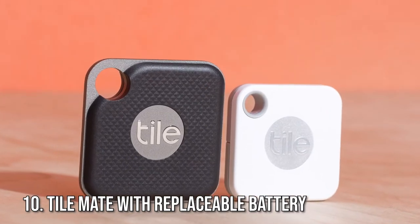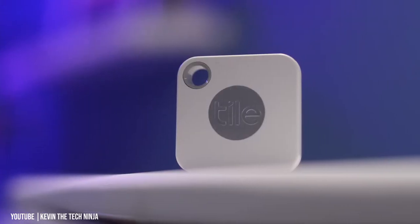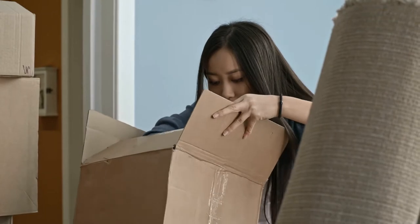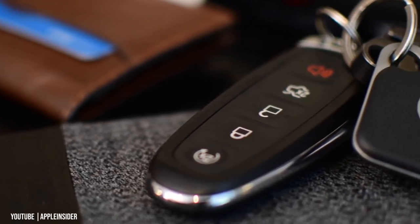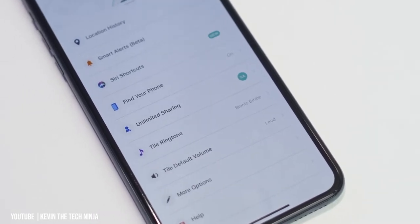Number 10: TileMate with replaceable battery. Especially for the slightly scatterbrained — where is your phone right now? Your keys? If you're not entirely sure, you might be the type who could benefit from the TileMate, which ensures you won't lose your things ever again. All you have to do is attach the Tile onto your keyring and then download the Tile app on your phone.